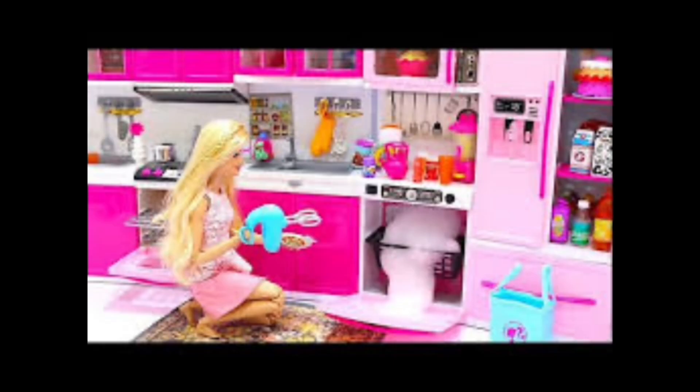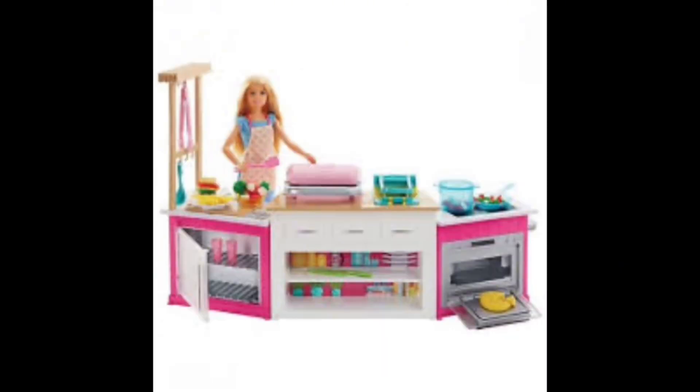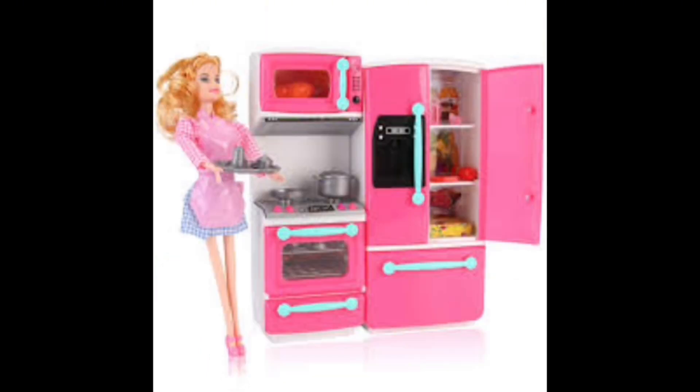A wine rack for storing your favorite vintages. A walk-in pantry for all your culinary storage needs. Barbie's kitchen is the perfect blend of style, functionality, and fun, making it the ultimate space for cooking, entertaining, and making memories with friends and family.